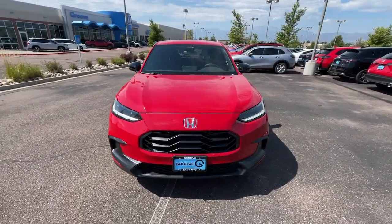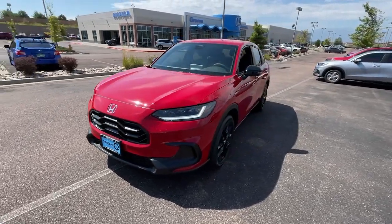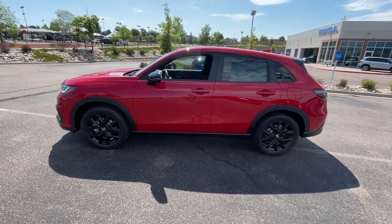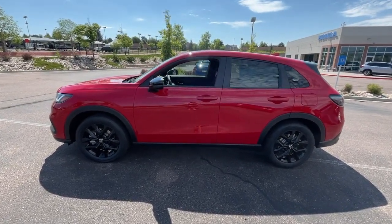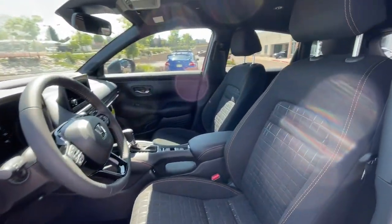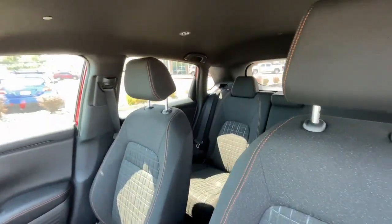These are just some of the great options this vehicle comes with: Apple CarPlay and/or Android Auto, Pre-Collision System, Heated Driver Seat, Keyless Entry, Adaptive Cruise Control, Heated Mirrors, Backup Camera, Alarm, Heated Front Seat, and Aluminum Wheels.